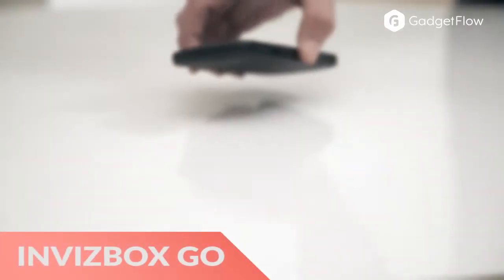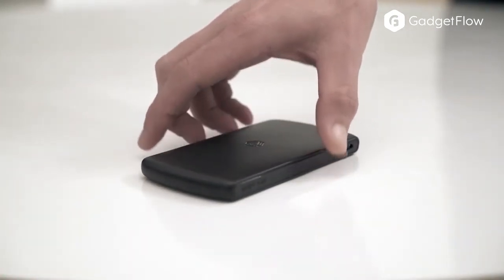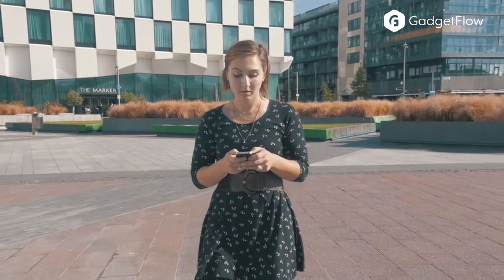Hi there, this is Wes with the Gadget Flow and today we are showcasing the Invisbox Go Portable VPN Device. This single device can protect all of your wireless devices without the use of software. Simply connect to it via Wi-Fi and you're good to go.